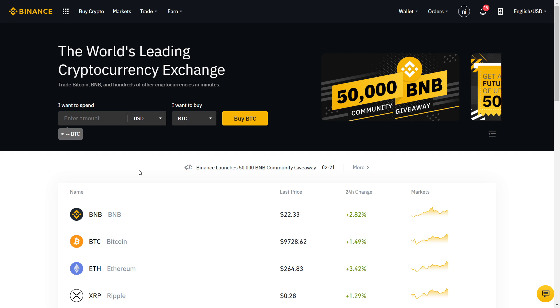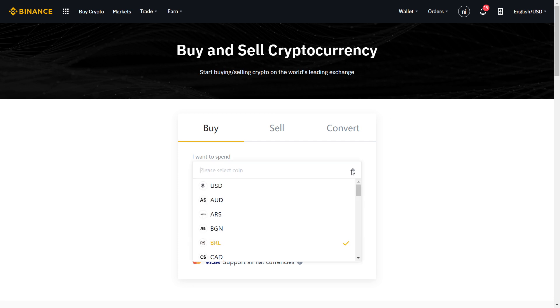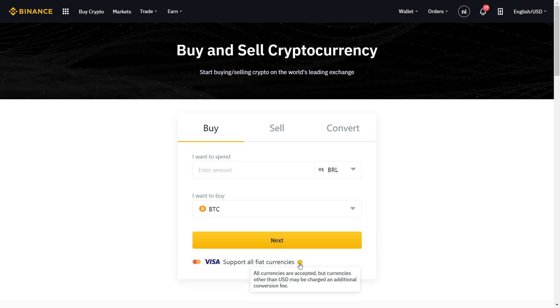Once you create your account, this is the home page that you will see. All you have to do is go here and click 'Buy Crypto.' You can see the Buy, Sell, and Convert options. Convert is just crypto to crypto — you will not be using this. Sell is if you want to sell your crypto into your currency, and Buy is if you want to buy Bitcoin with your credit card.